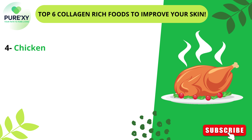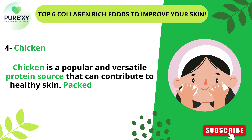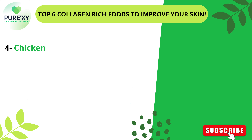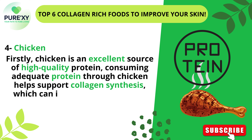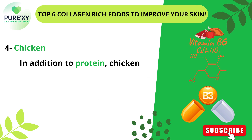4. Chicken. Chicken is a popular and versatile protein source that can contribute to healthy skin. Packed with essential nutrients, it offers several benefits for achieving your best skin. Firstly, chicken is an excellent source of high-quality protein. Consuming adequate protein through chicken helps support collagen synthesis, which can improve skin firmness, reduce the appearance of wrinkles, and promote a youthful complexion.